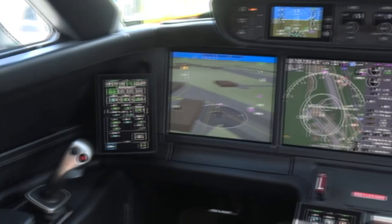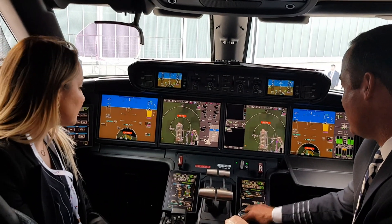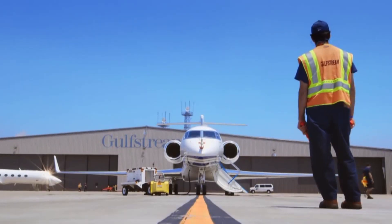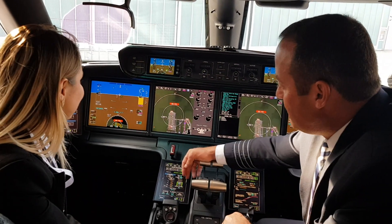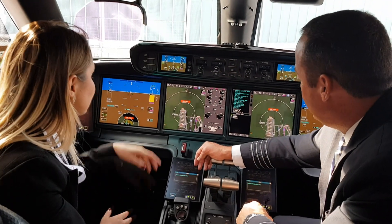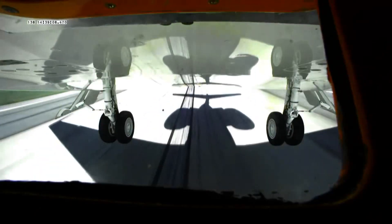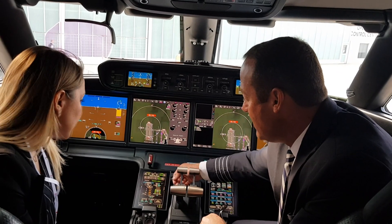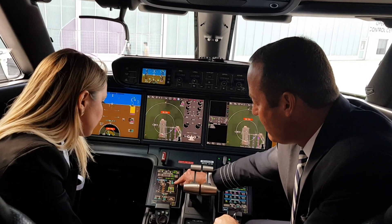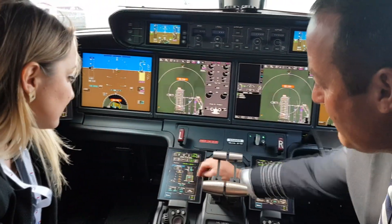Now we are in the cockpit of Gulfstream's next generation G500. We started the airplane back up. We have a synthetic vision system and the airport moving map. Right here you can manually see how much runway you have and how much is required. You also have your air speeds right here, which will populate automatically.